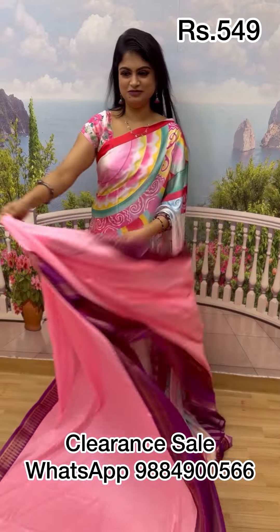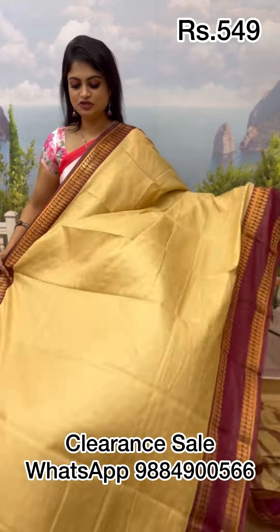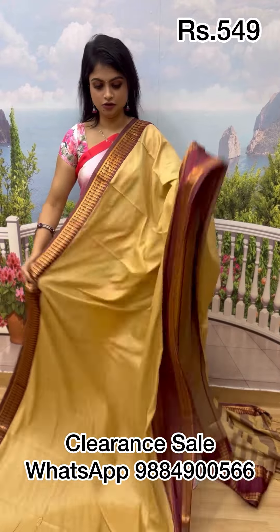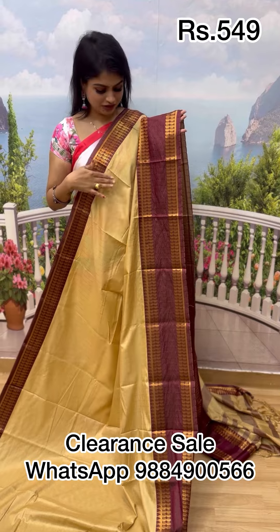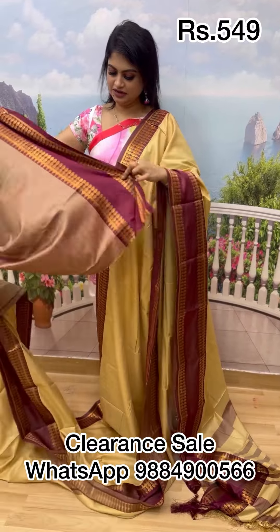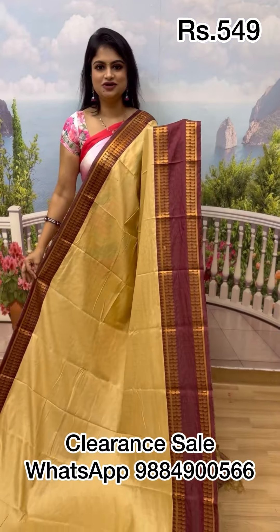Next is a cheeku or biscuit color with maroon combination — this is a very hit combination across all our varieties like kandhi soft silk. It has a checkered pattern with retta petta border, and comes with a pallu with tassel and a beautiful blouse. This sari used to be 699, now only 549. Take a screenshot and place your order.